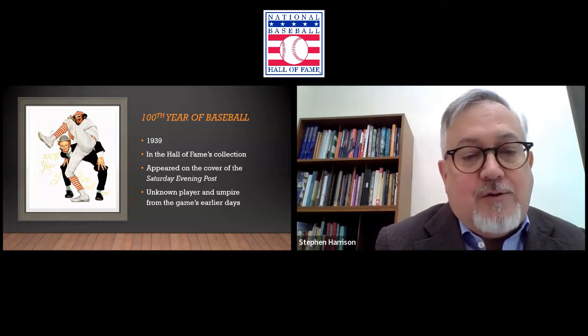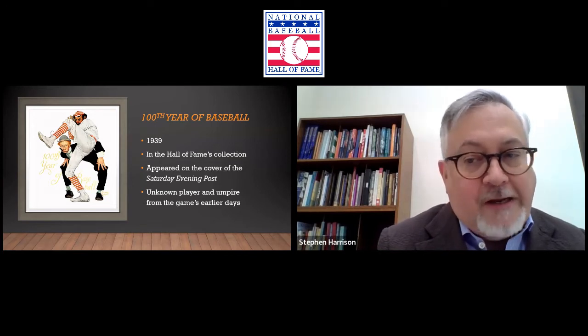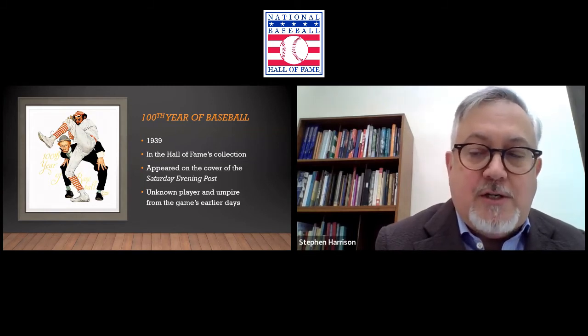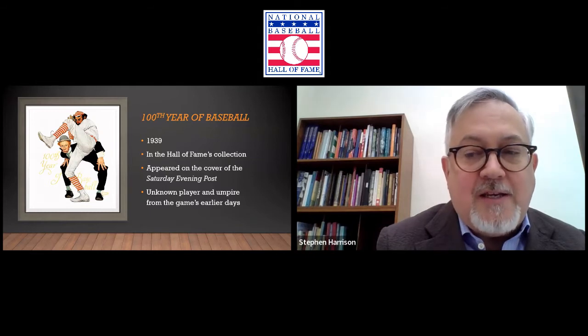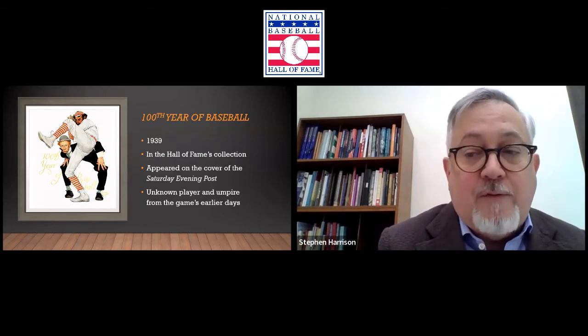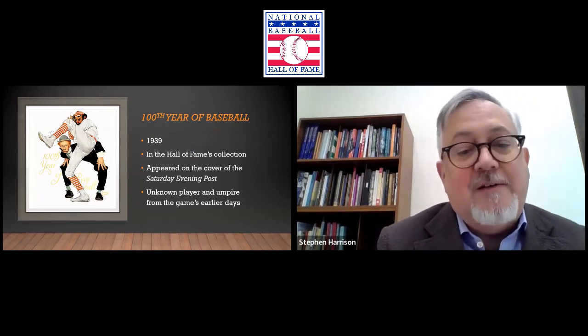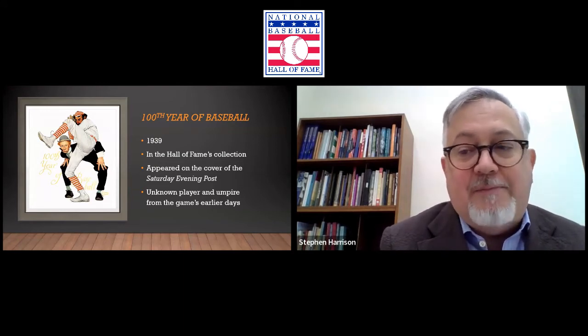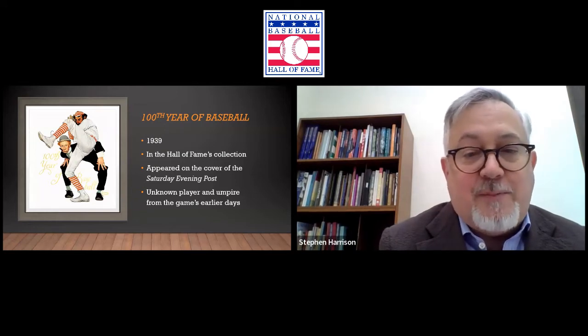Another technique he used — and you can see this with works for the Saturday Evening Post — is he would often layer the figures over any text in the frame. Not such that you couldn't read it, but he made his figures always more prominent than the text. So often the figures would be layered over the masthead. You wouldn't see but a little bit of the Post masthead, but you knew what the magazine was. It's this kind of whimsical, glib view that he really tried to portray.